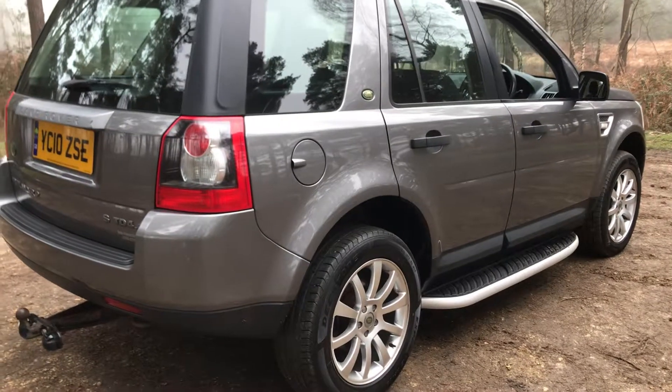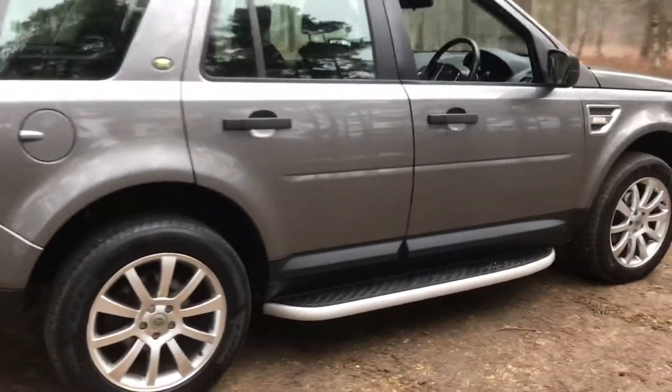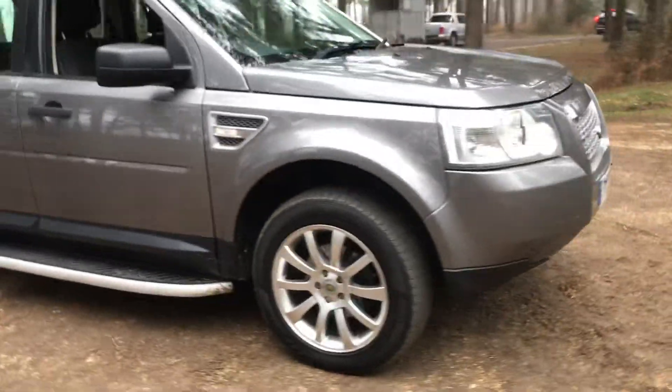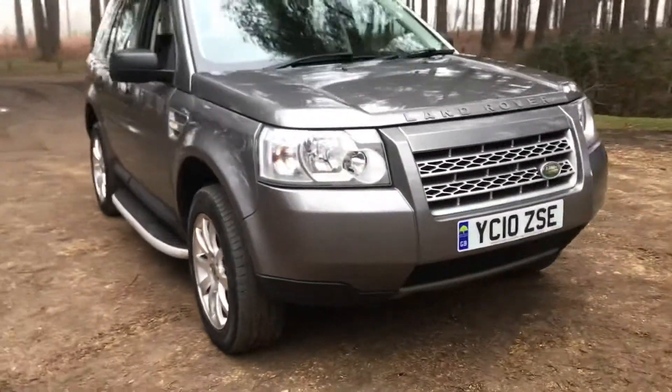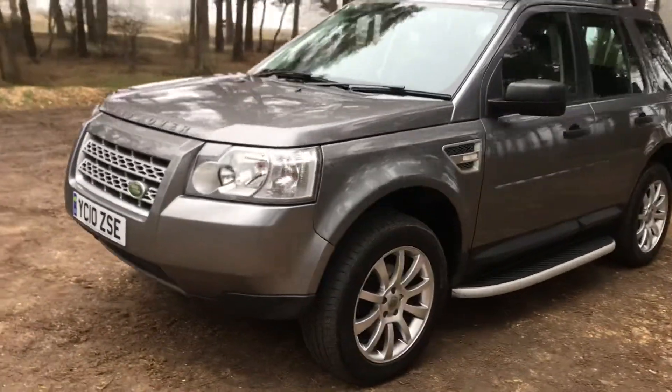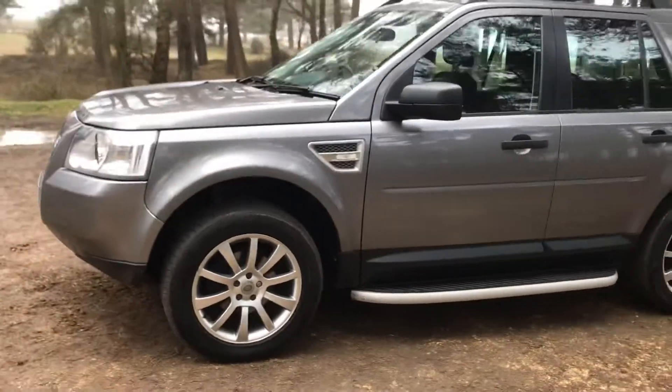Good afternoon. A really nice example of a Land Rover Freelander 2 — it's the basic S model, 2.2 turbo diesel. This one's done 83,000 miles and was privately owned.